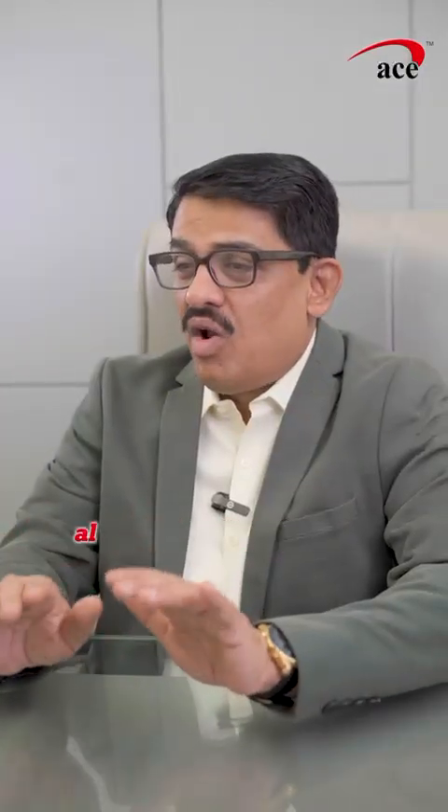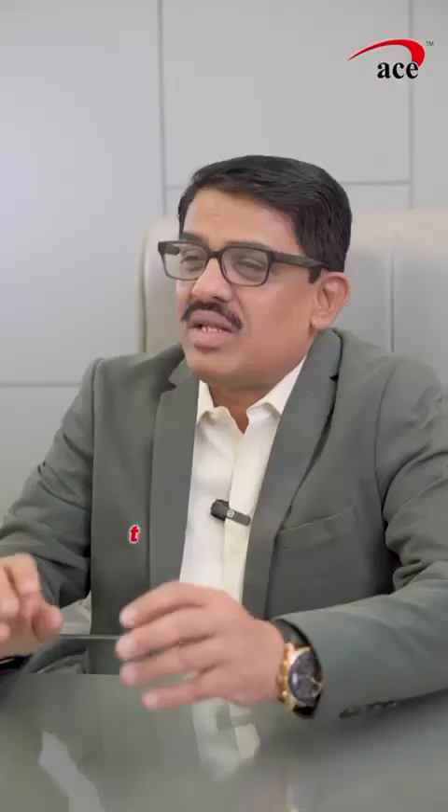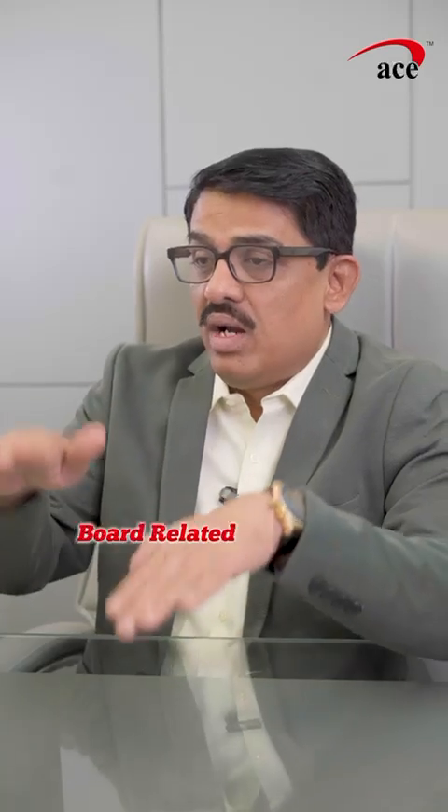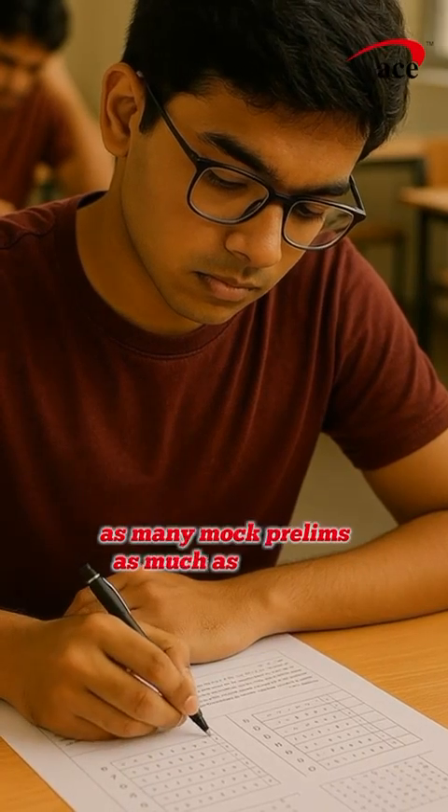In the month of February, along with board exam preparation and board exam writing, students can write as many combination tests or mock tests as they can manage. In January, they have to manage both board-related preparation and NEET-related preparation — 50% time for board preparation and 50% time for NEET preparation. They should again practice as many mock prelims as possible.